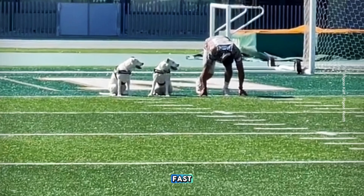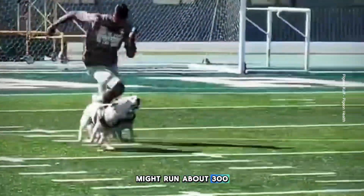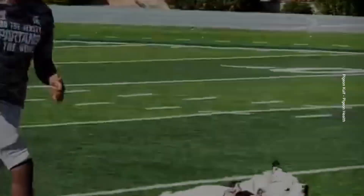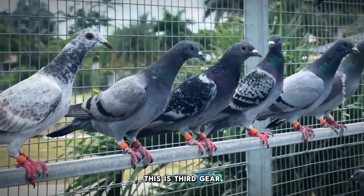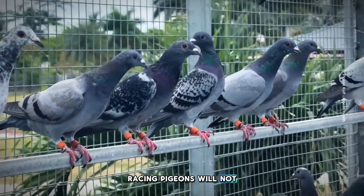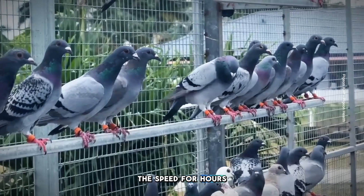Humans, if they are fast, can sprint 100 meters in 10 seconds. A greyhound dog might run about 300 meters in 16 seconds. But compared to a racing pigeon, this is third gear. Racing pigeons will not only be as fast as or faster than the fastest greyhound, the racer can maintain that speed for hours.